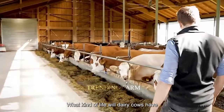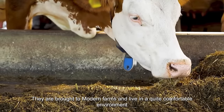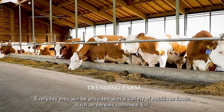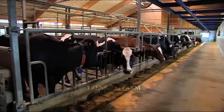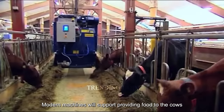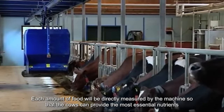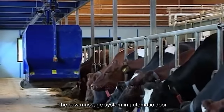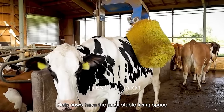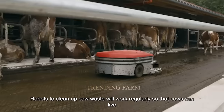Dairy cows are brought to modern farms and live in a comfortable environment. Every day they are provided with a variety of nutritious foods such as cereals and cornmeal. Modern machines measure and deliver food directly to ensure cows receive the most essential nutrients. A cow massage system, automatic doors, and robots that clean up waste regularly ensure cows live in the best possible environment.